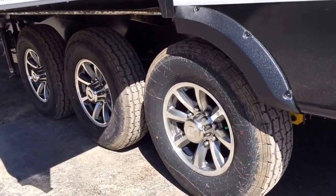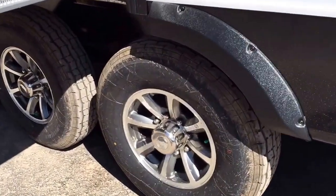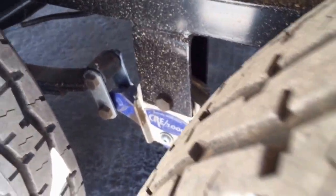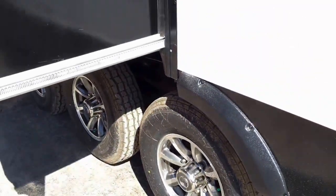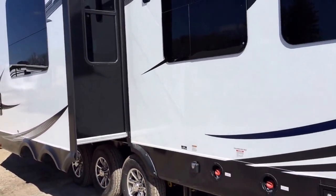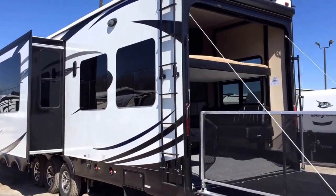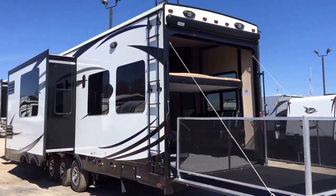This is a big unit, so they put it on bigger tires and add the extra axle to help with that. The suspension system is the Moride CRE 3000. CRE stands for Compression Rubber Equalization — that means it soaks up shocks, jumps, jolts, and all that stuff at the ground level before it gets translated up into your walls, your windows, and everything else.